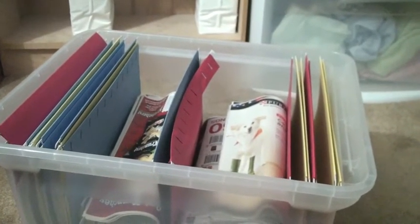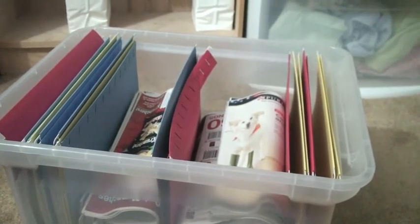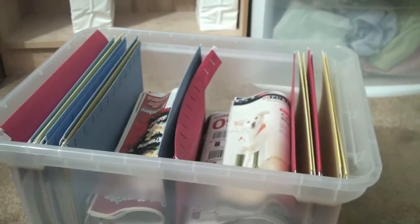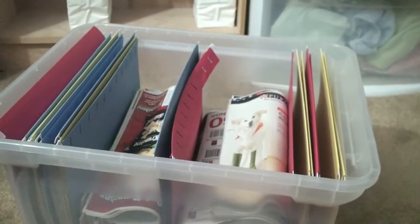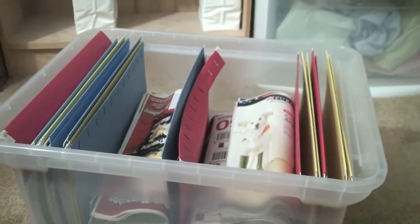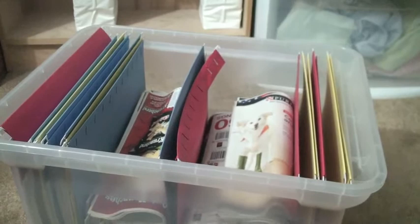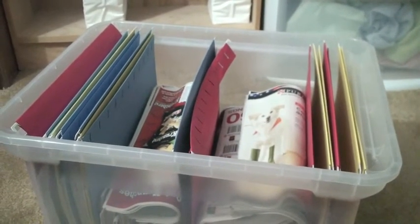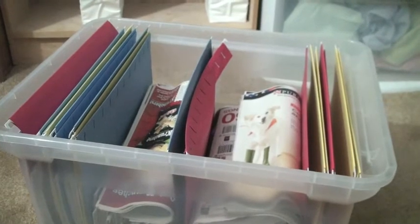I also try to make a habit of going through the insert and finding the coupon that expires the latest, and then writing that date on the outside of the insert so that I can just quickly see if there are any coupons in there that are still within their expiration dates.